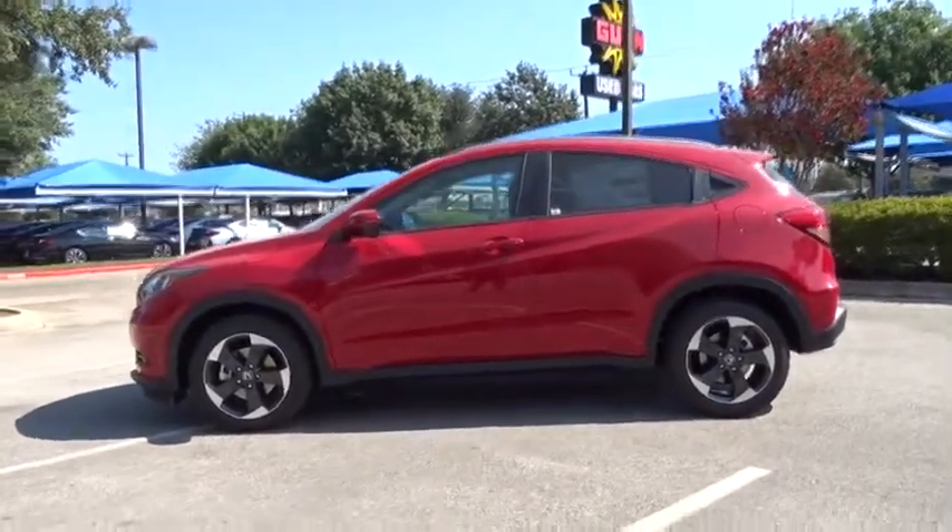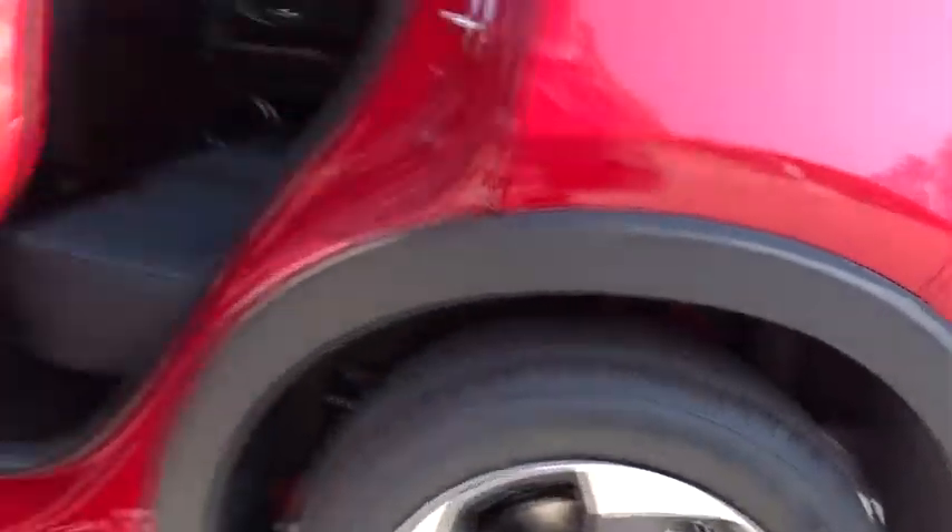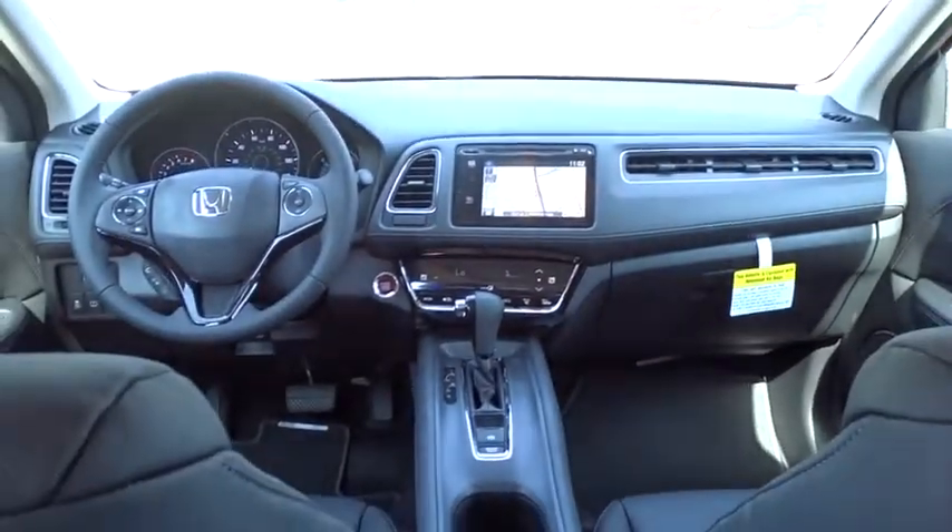Traction control, keyless entry, navigation system, steering wheel audio controls, stability control, anti-lock braking system, backup camera, leather wrapped steering wheel, Bluetooth, adjustable steering wheel, power steering.